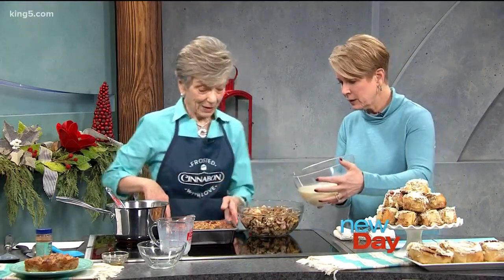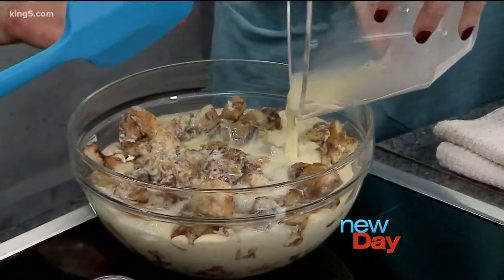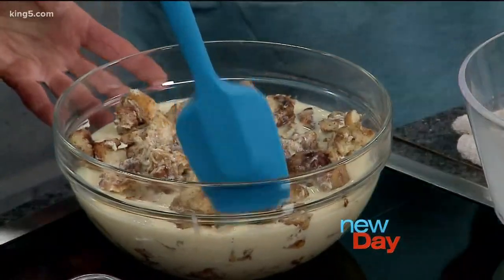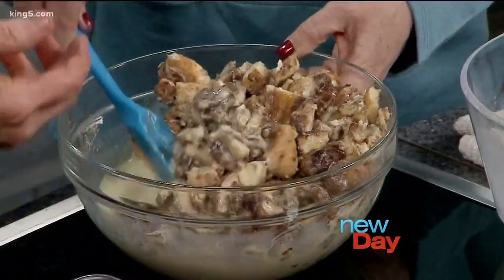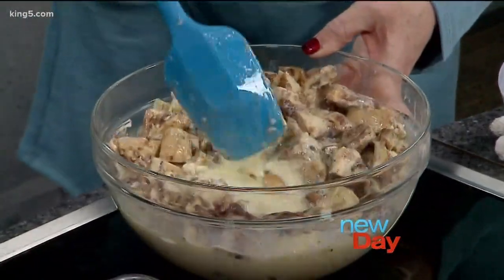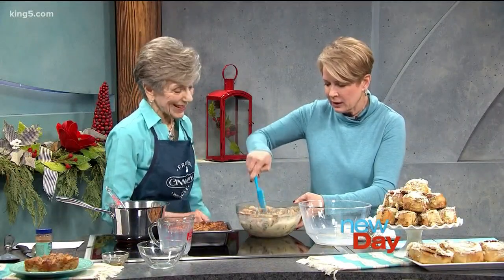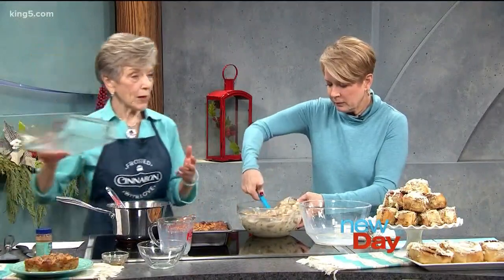Now we're going to pour the custard over the top. The recipe, like the old-fashioned way when you make an overnight breakfast dish or a bread pudding like this — it takes a bit of stirring to get the moisture and the custard worked in. That's custard, essentially — the cinnamon rolls are going to be suspended in it, which is quite delicious. Once we have this mixed up, we stir it well and then pour it into the baking dish.